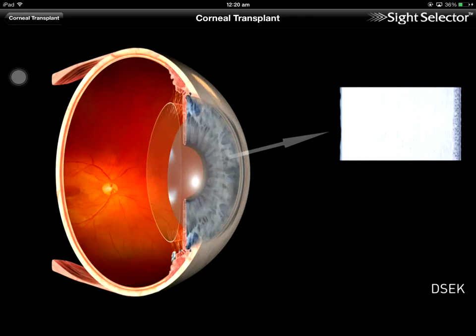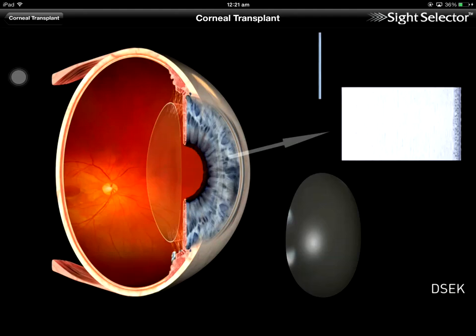First, the damaged endothelium is removed from the diseased cornea and a thin disc of healthy endothelium is prepared from the donor's cornea. The healthy endothelium is then placed inside the eye, where it is held in place by an air bubble.